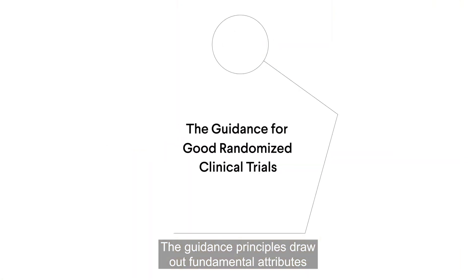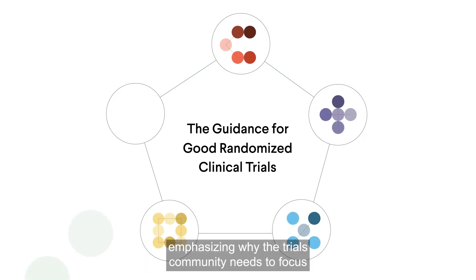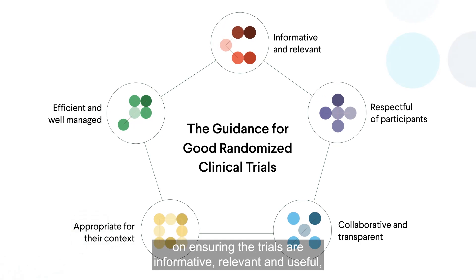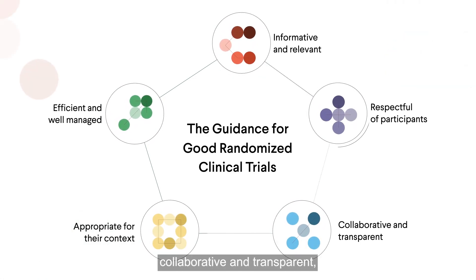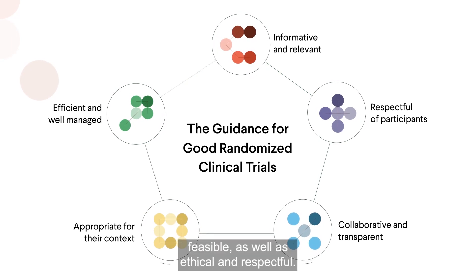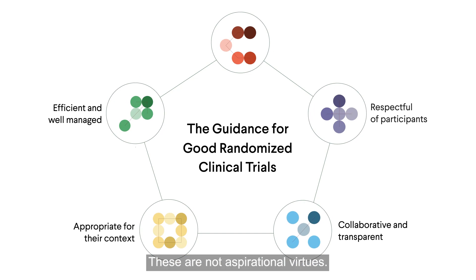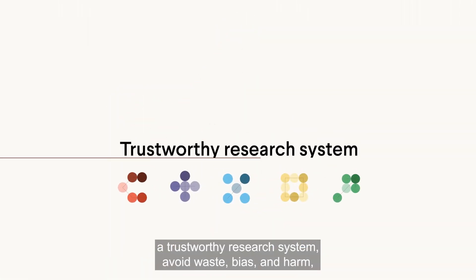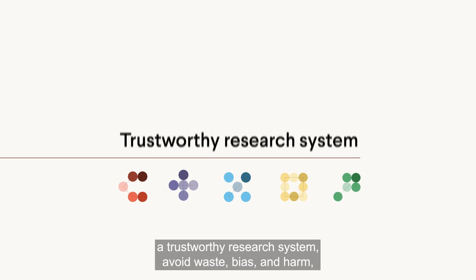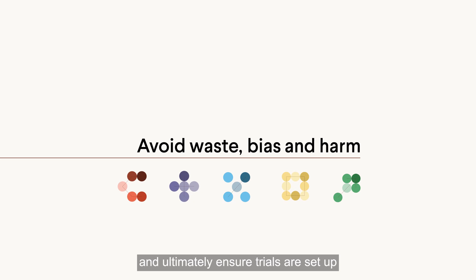The guidance principles draw out fundamental attributes of a good randomised control trial, emphasising why the trials community needs to focus on ensuring the trials are informative, relevant and useful, collaborative and transparent, feasible as well as ethical and respectful. These are not aspirational virtues. They are core components that help establish a trustworthy research system, avoid waste, bias and harm, and ultimately ensure trials are set up to influence change for better health.